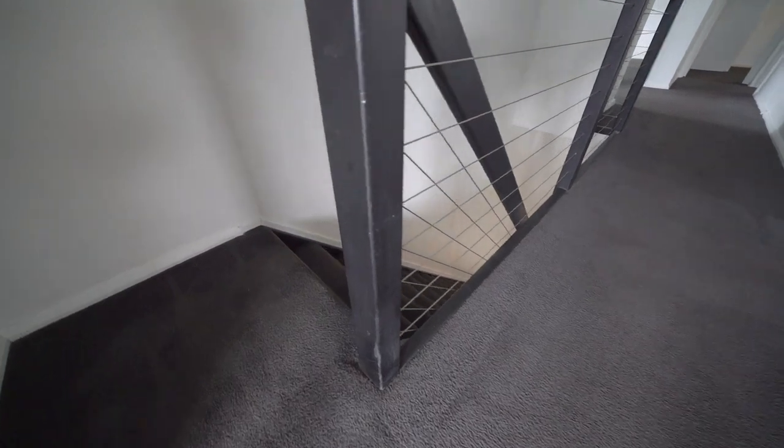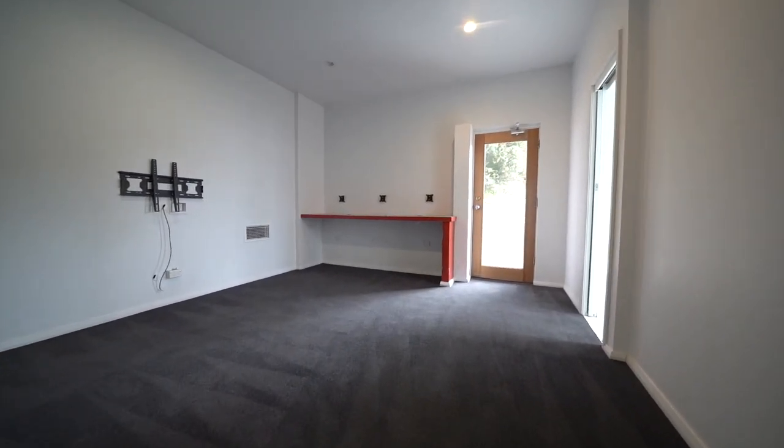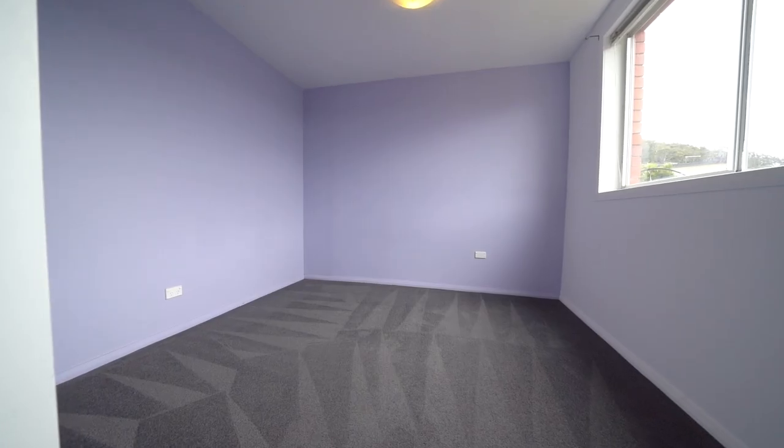Then with an internal staircase there is another additional living room downstairs, bathroom and two extra bedrooms, making it five bedrooms in total.